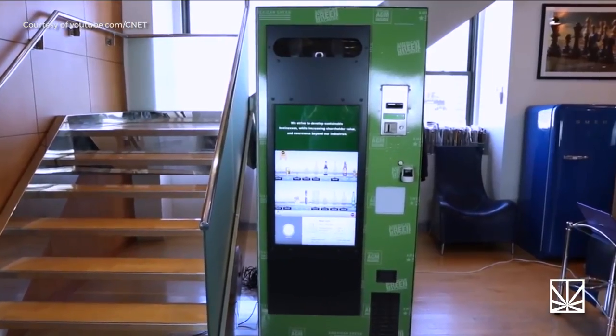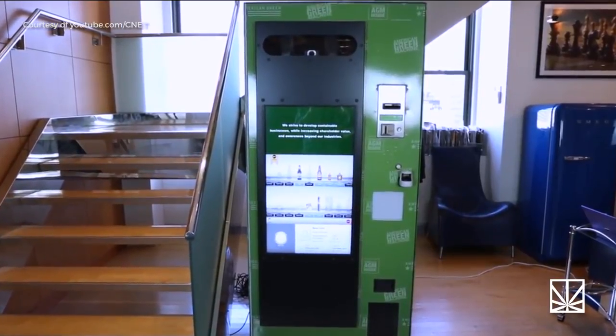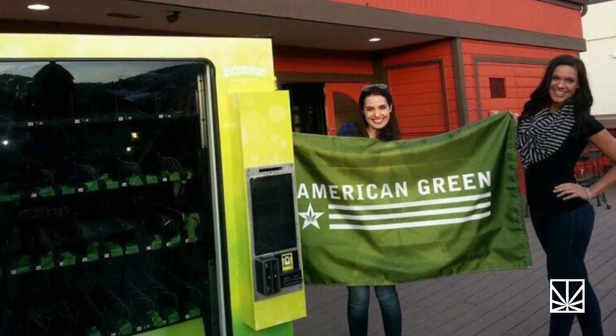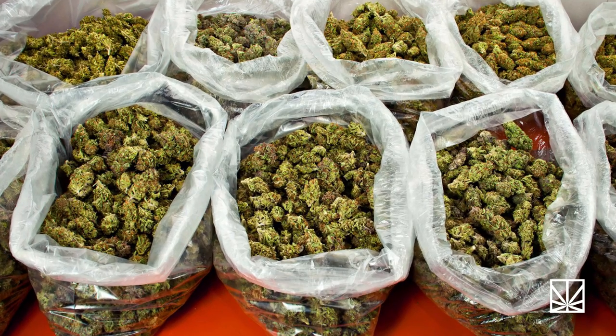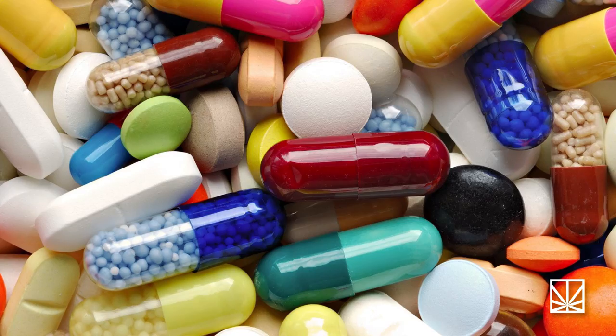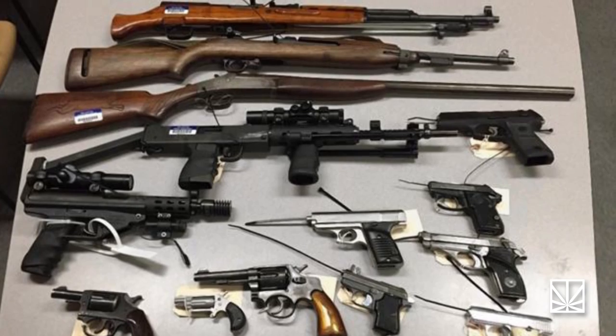Well, that's about to change, as one medical cannabis technology company is introducing a new super sophisticated vending machine. The Phoenix-based company American Green recently unveiled a prototype for a biometric verification vending machine that can sell age-restricted items — I'm talking about weed, but there's also the possibility of alcoholic beverages, pharmaceuticals, casino chips, and guns being sold.